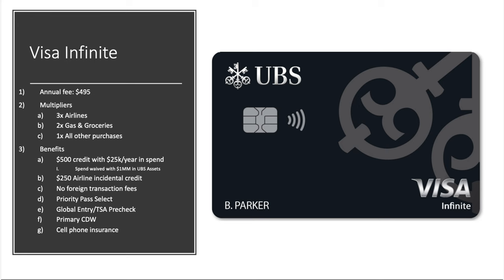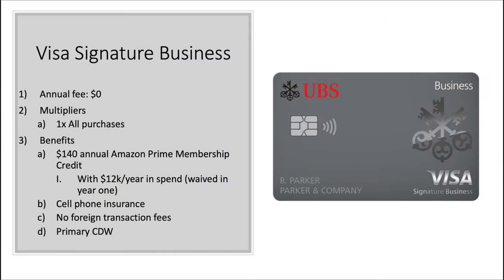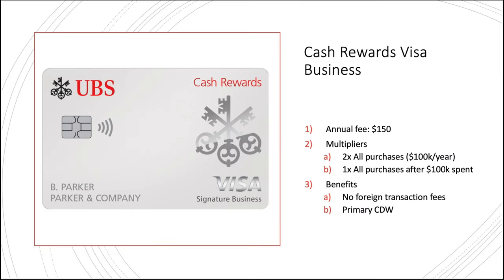Flipping over to the business cards — worth noting they do put a debit card on their credit card page, but we don't need to talk about that. First up is the Visa Signature Business card, which mirrors the personal version: no annual fee, 1X back on all purchases, the same $140 Amazon Prime credit with the same $12,000 in spend, cell phone insurance, no foreign transaction fees, and this time primary CDW — which is pretty good for a no annual fee card. If you prefer cash back, there's also the Visa Business Cash Rewards card with a $150 annual fee, giving you 2X back on purchases up to the first $100K a year, then 1X after that, with no foreign transaction fees and primary CDW.